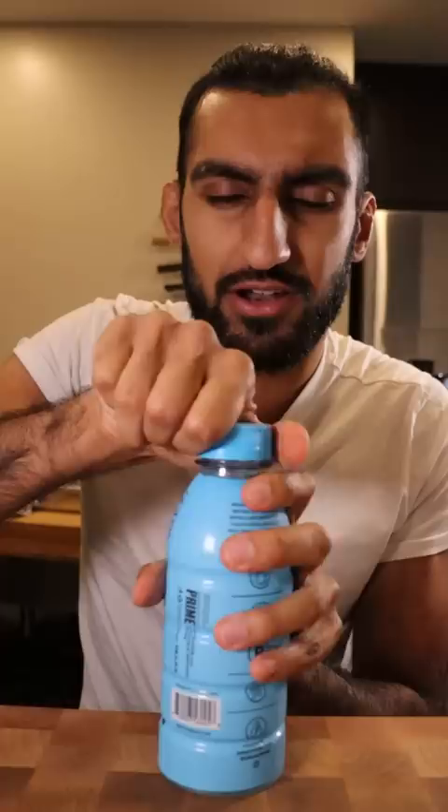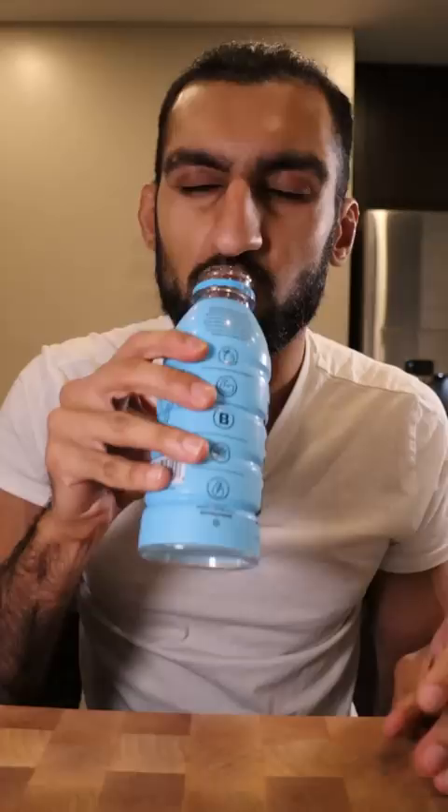Let's try Prime Drink, Blue Raspberry. This is made by Jake or Logan Paul — I don't know which Paul brother makes this, but it's one of the brothers.